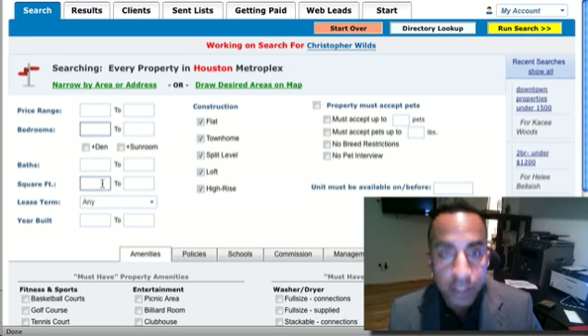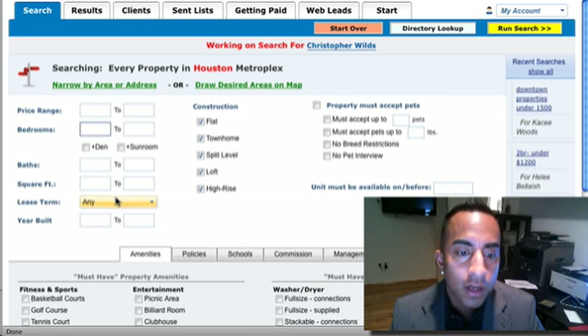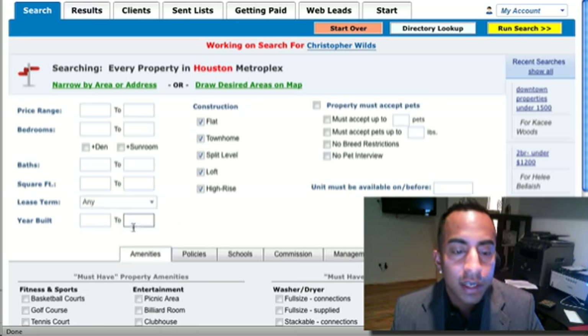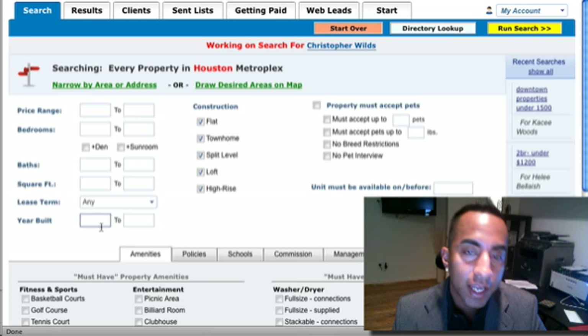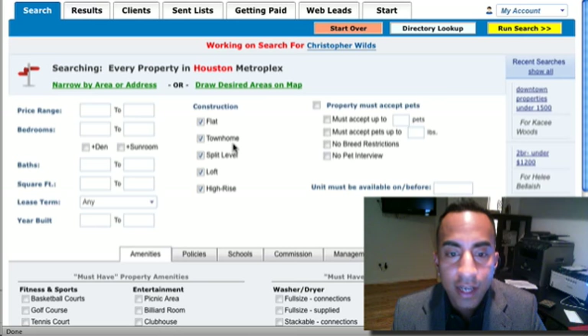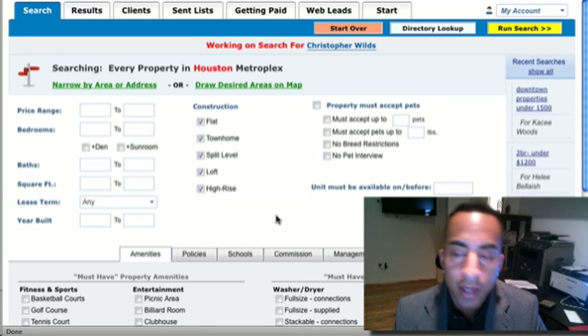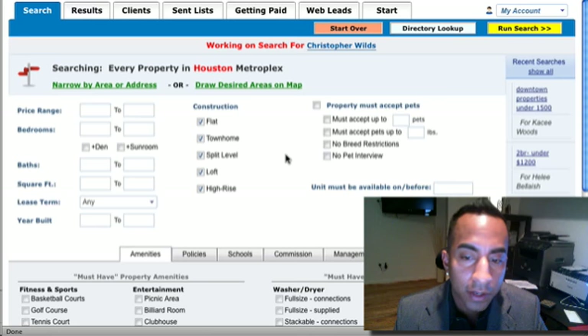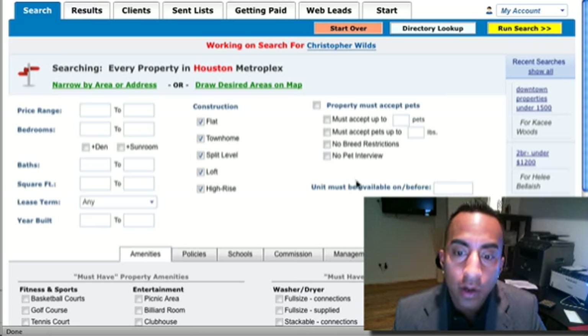If you know the square footage you're looking for, lease terms — you can do three, six, seven, nine, or 12-month leases. Year built, if you want 1980, 1990, 2000, or something new. You can do a flat, townhome, split level, loft, high rise — whatever kind of construction. If you have pets and whether pets are acceptable. And what day you need the unit, because some units may not be available.